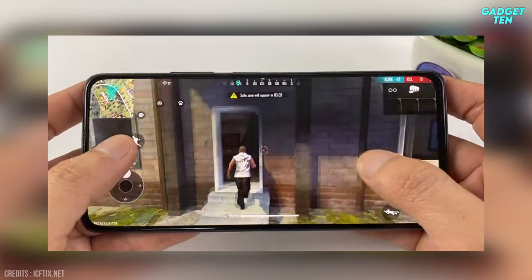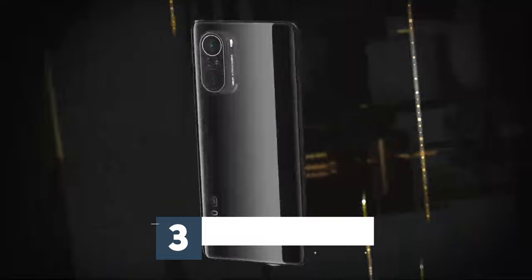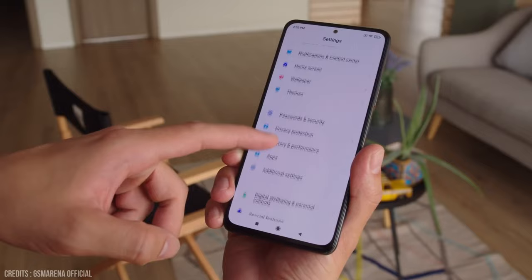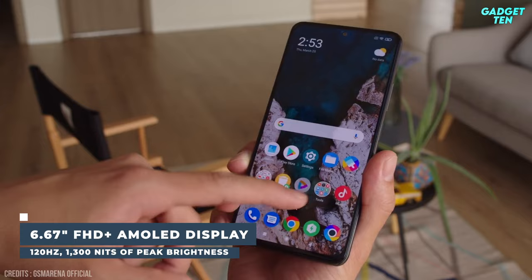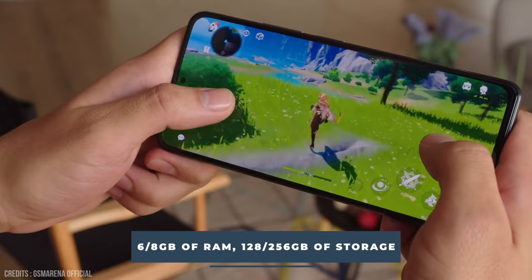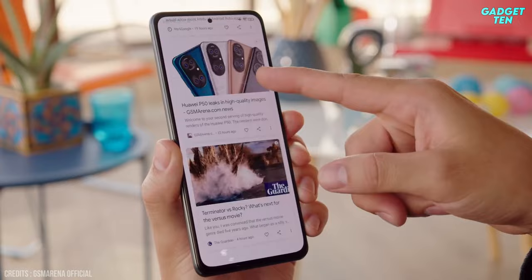Number 3: Xiaomi Poco F3. The Poco F3 is a cracking mid-range phone. Stellar hardware is led by Qualcomm's 5G-enabled Snapdragon 870 chipset, which delivers excellent performance across the board. It features a great 6.67-inch AMOLED display with a 120Hz refresh rate and 1,300 nits of peak brightness, 6 or 8GB of RAM, and 128 or 256GB of storage. The phone is powered by a 4,520mAh battery and runs Android 11.